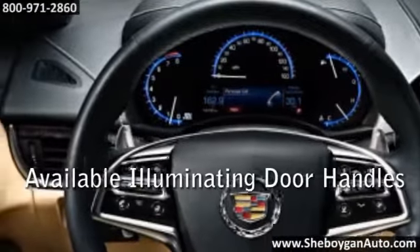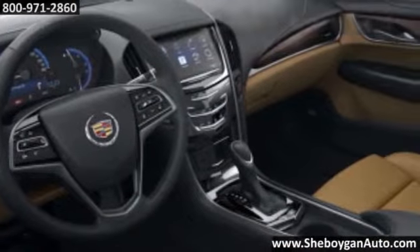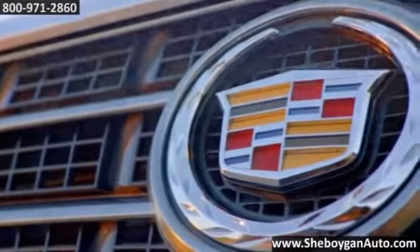Climb in and take a seat. The available leather seating surfaces come in an array of rich colors, complete with French stitching and finely accented by distinct interior themes featuring exotic material trim. And to make sure you can handle hairpin turns and stop on a dime, there's available race-inspired Brembo front brakes.